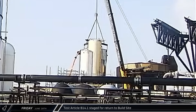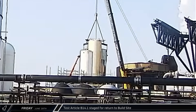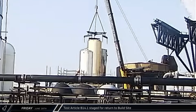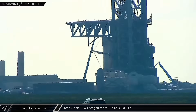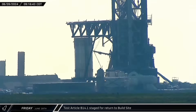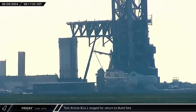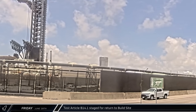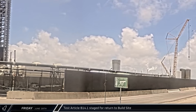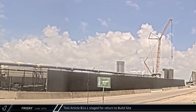The load spreader was also removed from B14.1 after sunrise, as workers finished their preparations to send the Test Article back to the build site. The Test Article was then rolled away from the launch mount and moved to an out-of-the-way location at the launch site ahead of its return trip. Later in the afternoon, B14.1 was moved closer to the launch site's D2 gate and remained there for the rest of the day.